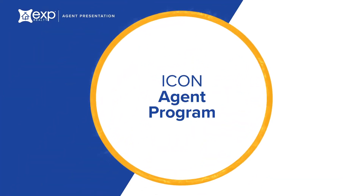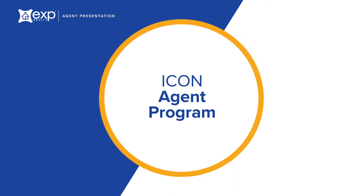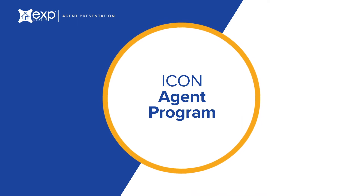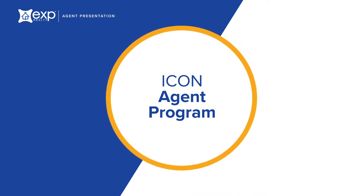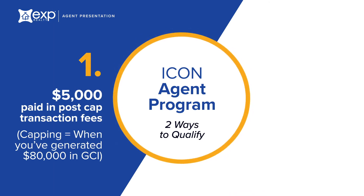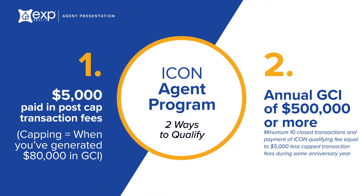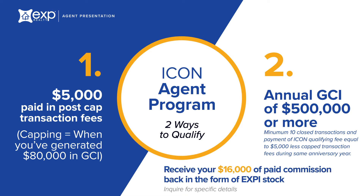eXp's ICON agent program is unmatched within the industry. Our founder, Glenn Sanford, strongly believes that top producing agents should be rewarded for their contribution. There are two ways to qualify for ICON status: $5,000 paid in post-cap transaction fees, or $500,000 annual GCI with a minimum of 10 closed transactions. When you achieve ICON status, you'll receive 100% of your cap that you paid to eXp back in the form of company stock, essentially putting you at a 100% commission split.